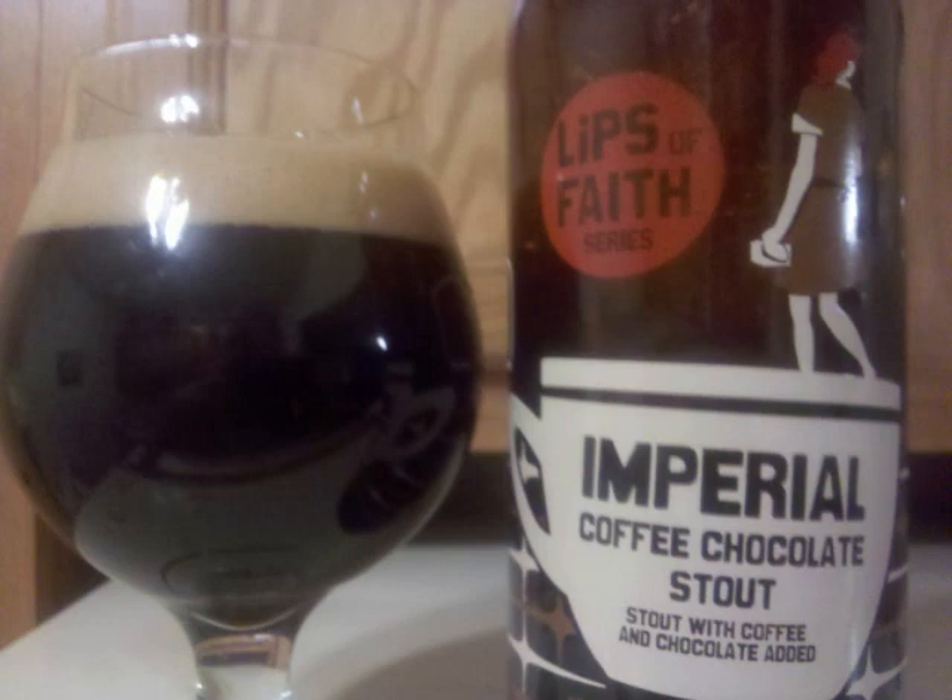It's a midnight black colored beer with no light penetrating at any point when held up to a bulb. A medium size sturdy brown head tops it off and a thick coating of lacing remains behind on the glass.